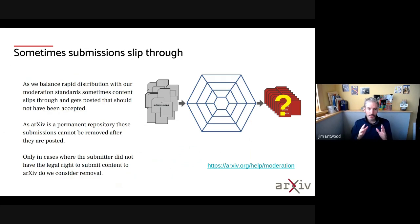One thing about this balance is that sometimes things slip through the net and get posted. arXiv is a permanent repository, so even if something gets posted that shouldn't have been accepted, it's there permanently as part of the repository. The only time we remove content is if the original submitter didn't have the legal right to deposit that work.